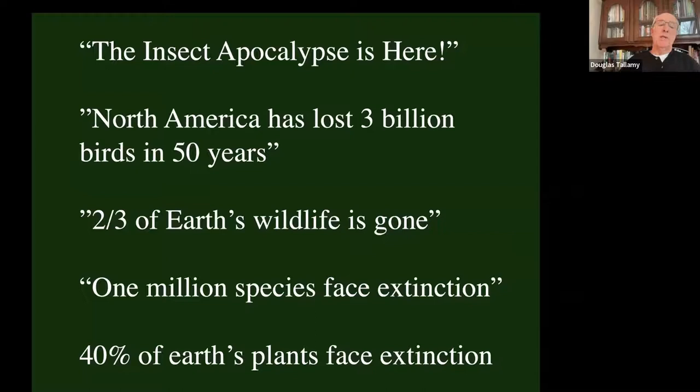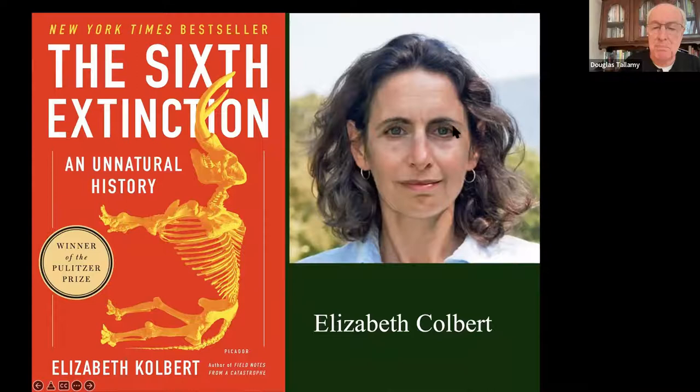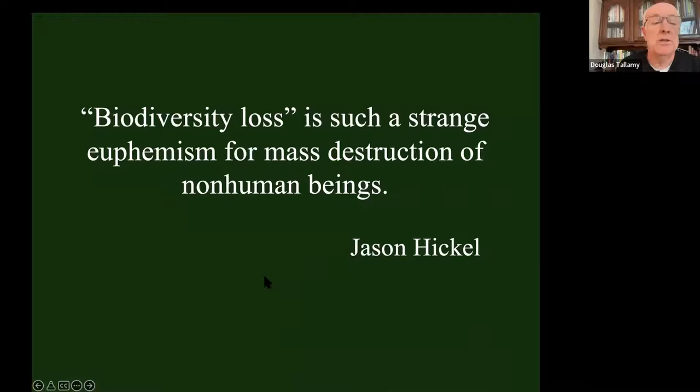That is why we're seeing some pretty scary headlines: the insect apocalypse is here, global insect decline, North America has lost 3 billion breeding birds in the last 50 years. A third of our North American bird population is already gone. Two-thirds of Earth's wildlife is gone. One million species face extinction in the next 20 years. Forty percent of Earth's plants face extinction. These are big problems because we have not shared the planet with the natural world. That's why Elizabeth Kolbert gets to write The Sixth Great Extinction. Jason Hickel says biodiversity loss is a strange euphemism - it's the genocide of nature that we're really talking about.